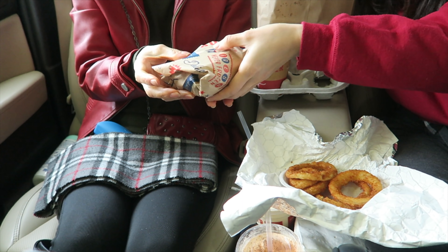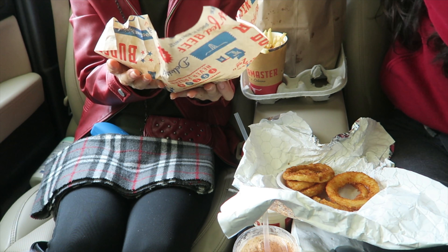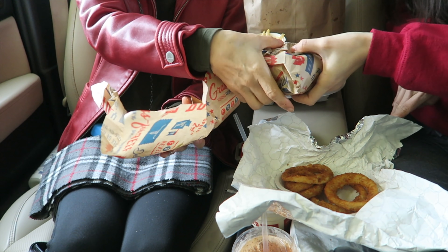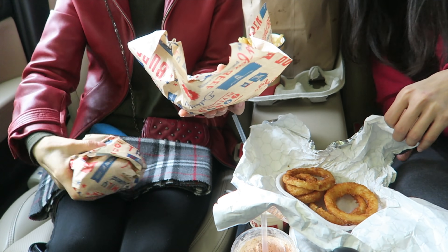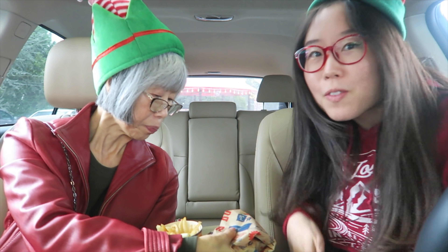Is this your burger or my burger? This one looks mini — yeah, I think this is yours. I just dropped a fry in the crevice. I probably won't see that fry until years later when I'm doing a deep thorough cleaning of my car.